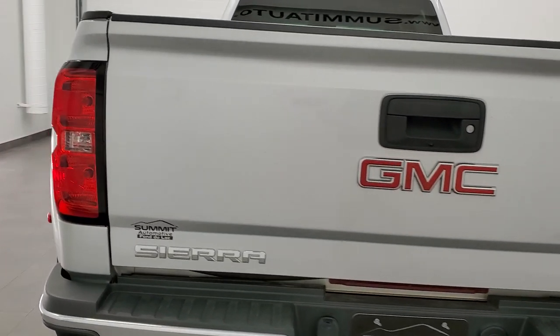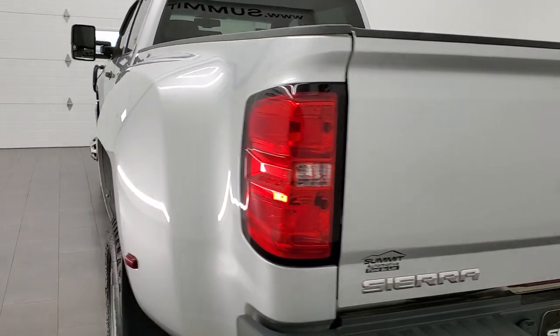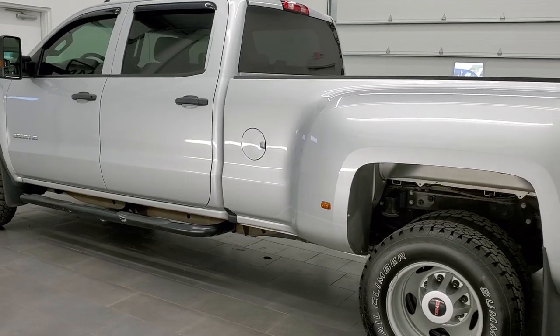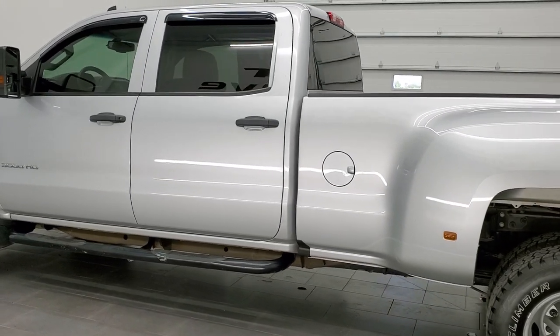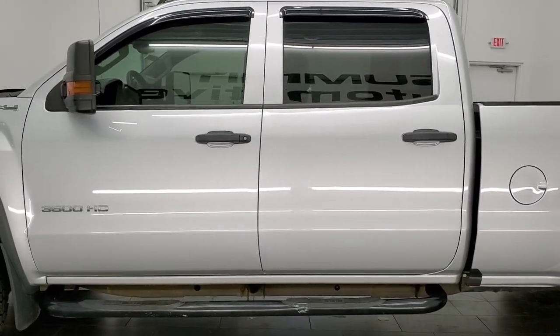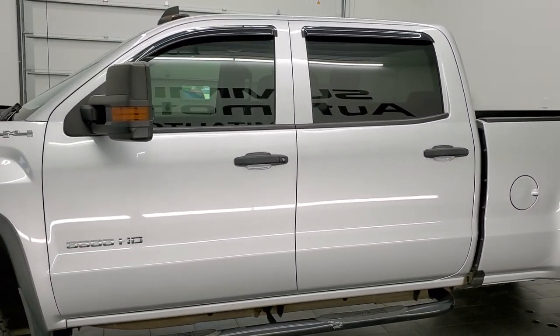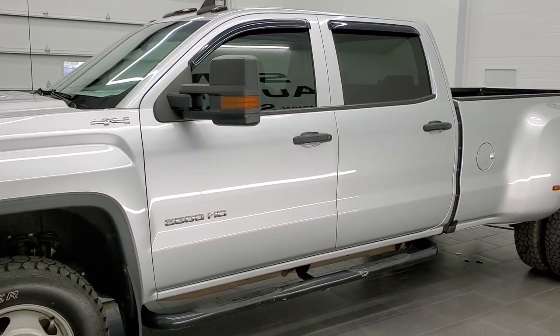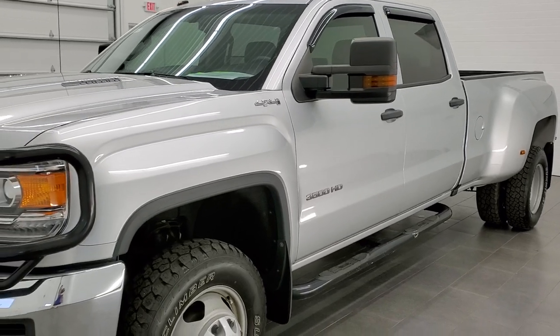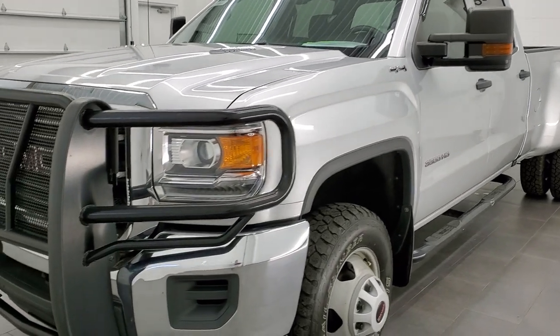This 2016 GMC has the 6.6 liter Duramax diesel with the LML motor, which pumps out 397 horsepower. It's paired up with the six-speed Allison transmission. This truck has been fully safetied and inspected by our service shop per the state of Wisconsin inspection process, and this truck is 100% ready to go.